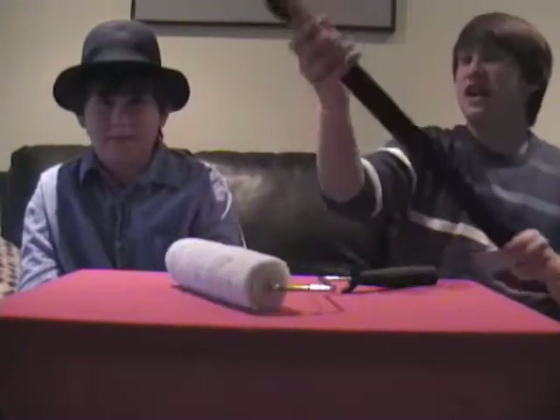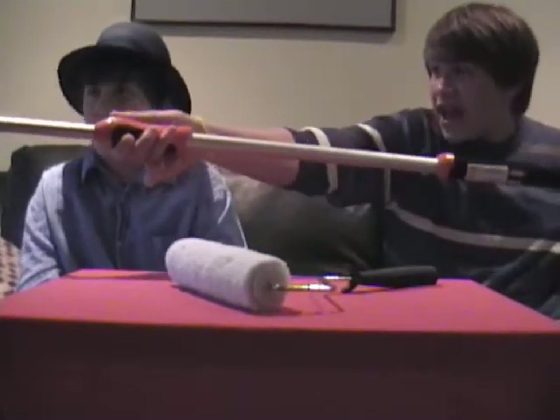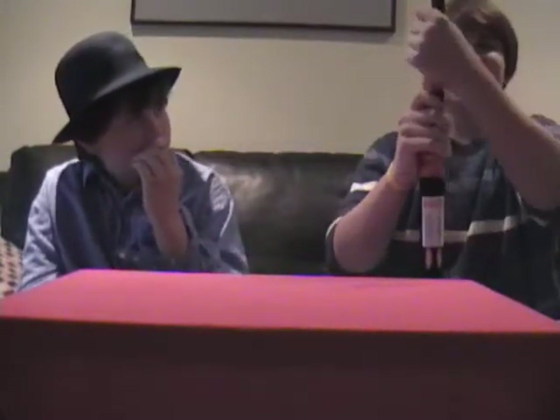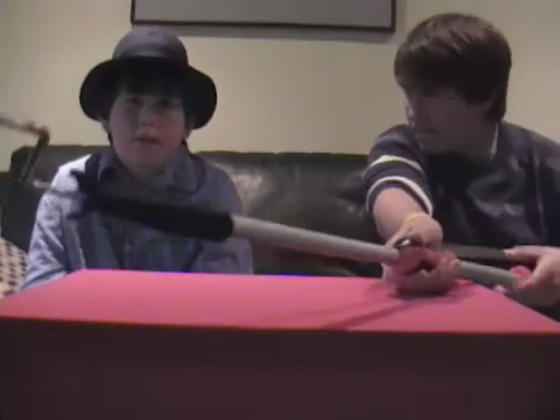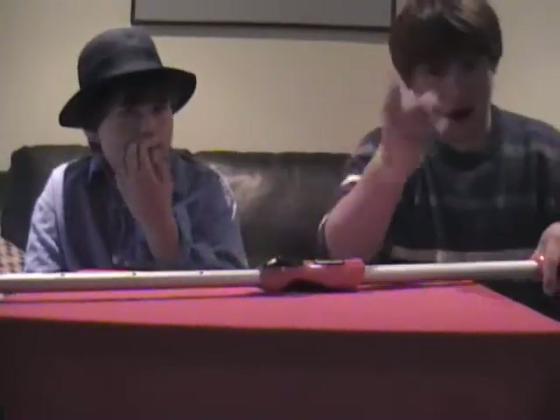Well if you thought this was great, wait until we get this attachment going — the turbo-lengths. Whoa. So you just screw this baby on right here, and there's a whole variety of new things that this can offer. Let's just place it down right here.